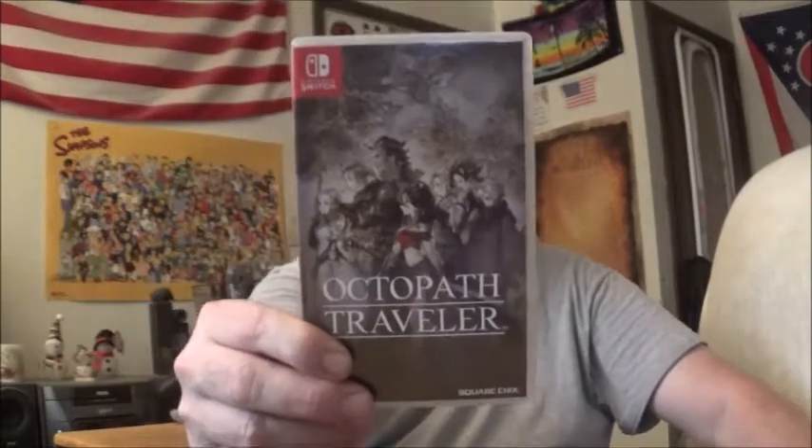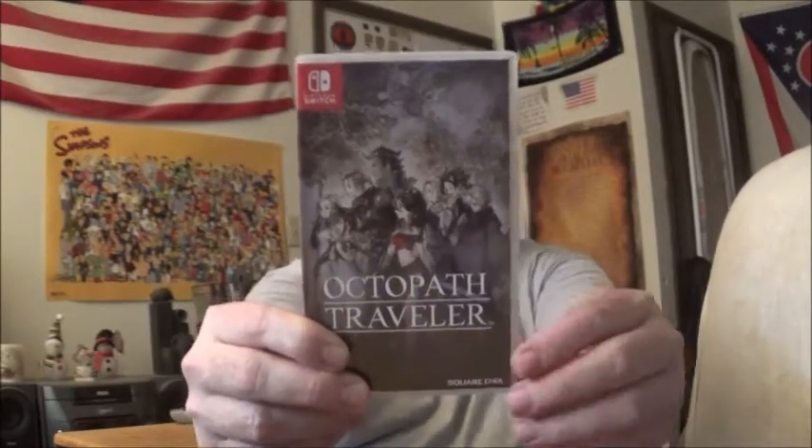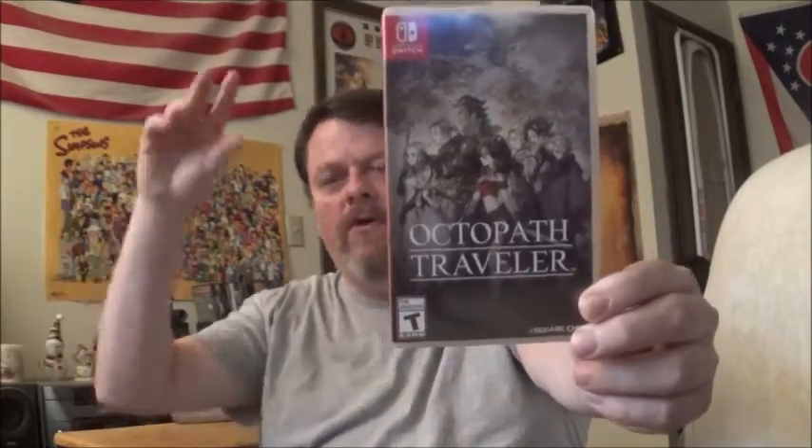There are better people who do better reviews of this game — this is just a quick take. Right now I'm doing all the chapter twos of all eight characters. I went through chapter one of every character, and now I'm going through chapter two of every character.